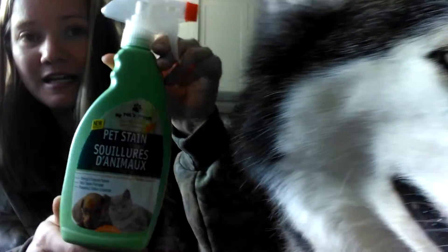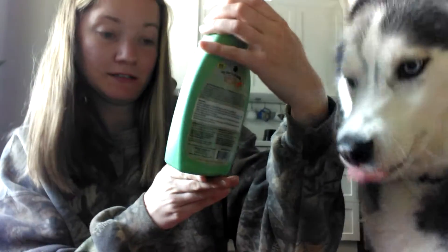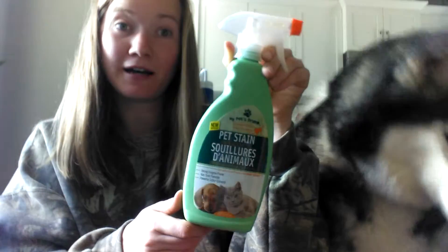I also got the sandwich bakes — this is actually the reason why we went to Dollar Tree. And we got this pet cream spray; I've never tried it before, but we got it because our cat had a hairball.